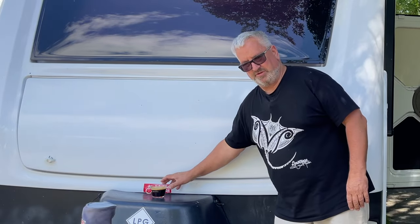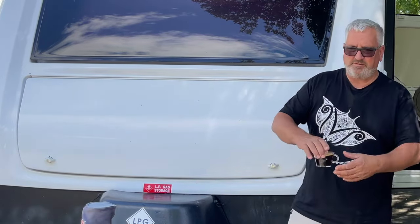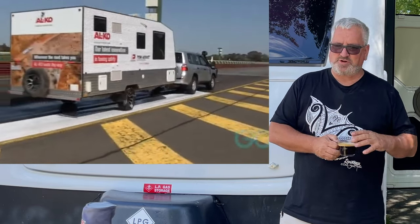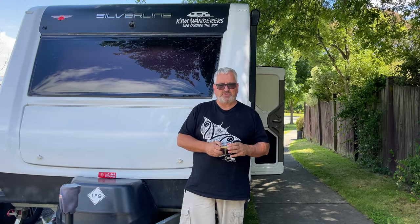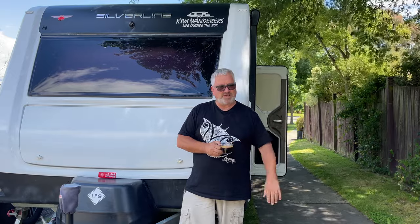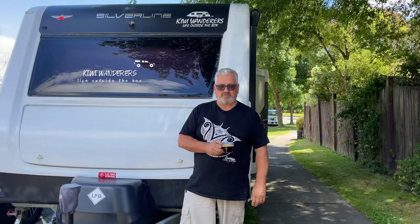Hi, welcome back to Kiwi Wanderers. This week we're talking about a very important subject: brakes. You wouldn't drive your car if you knew the brakes weren't working, but it's easier than you think to use your caravan without the brakes working. So we're going to run through the simple brake tests we do before we go with our Jayco Caravan.